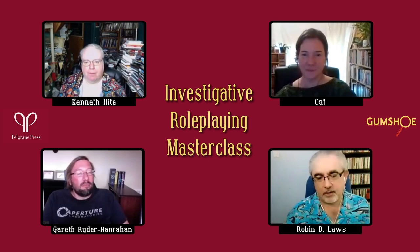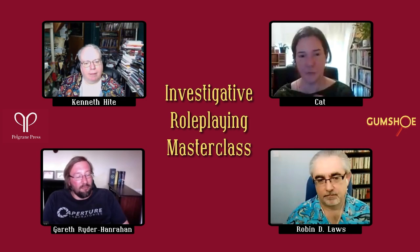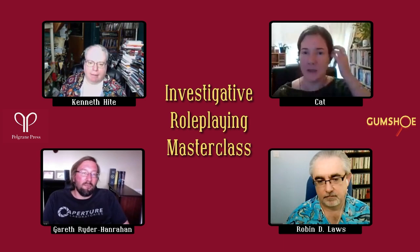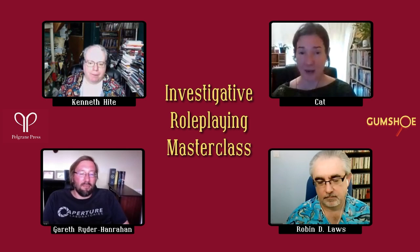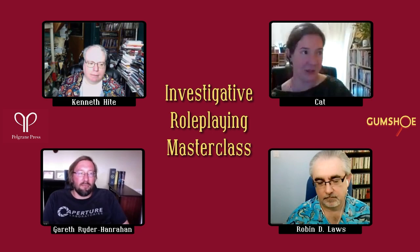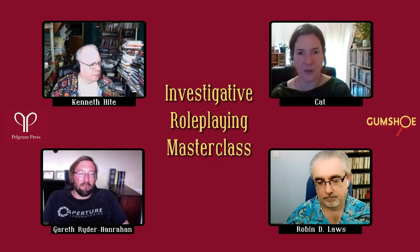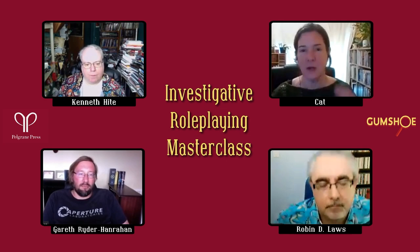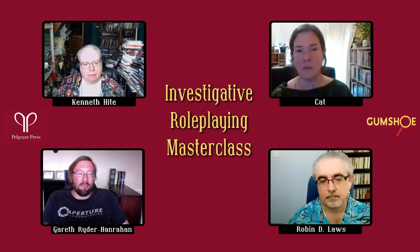Kat's number one tip: talk to your players. Establish communication. Make sure they know they're in an investigative adventure and are interested in solving a mystery, not just looking to kick down doors and shoot dragons. Also talk to them at the table — if they get stuck, do a recap of what they already know. Remind them of the pieces of information they might have forgotten about, like who they said they were going to talk to or what they had earlier discussed investigating.